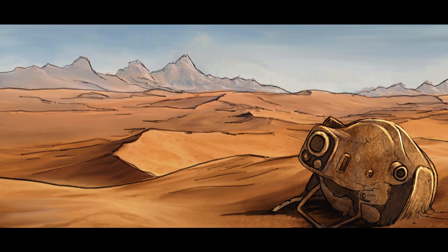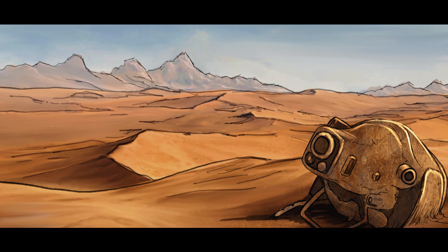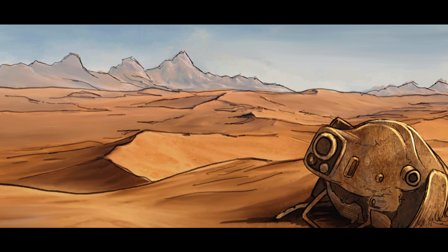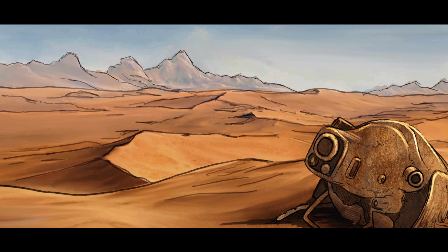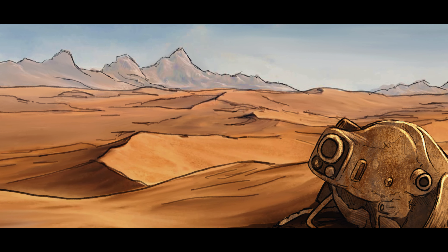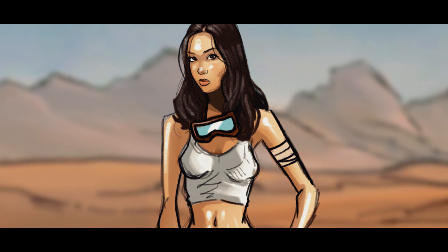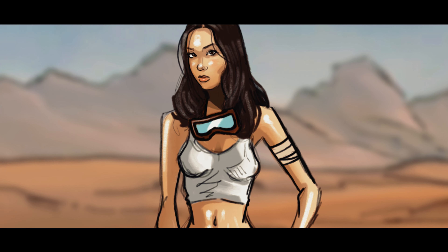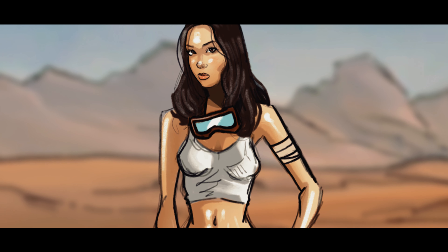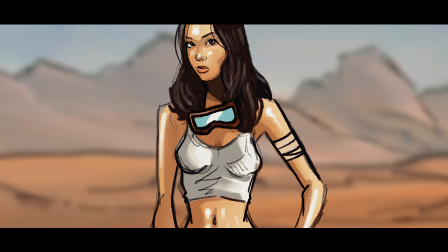In the not too distant future, the world is ravaged by war. All that is left is an empty, lifeless desert wasteland and the war machines of old litter the surface. Few remain, and those who do are forced to live a dreary existence. Today's story is focused on one such survivor — her name is Cutlin, she is a scavenger living off the land. She finds and rebuilds one of these ancient machines.